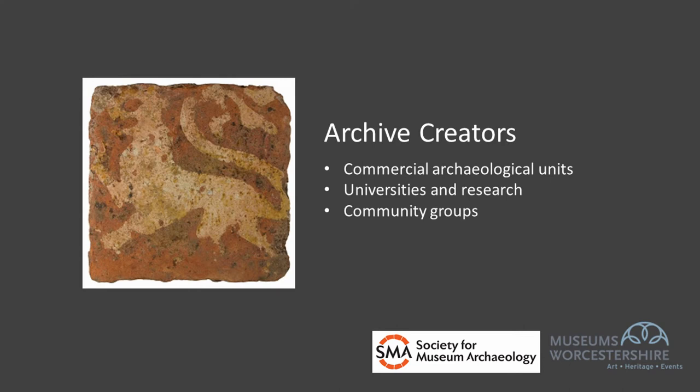Archaeological projects should result in a stable, ordered and accessible archive that represents the results of the data gathering, analysis and interpretation of the site, and should be compiled in accordance with the requirements of the museum or repository that will curate it in perpetuity. An archive must represent the results of the project and have the potential to inform future research and enable curatorial activities like exhibition, learning and public access. A variety of different organisations carry out archaeological projects and therefore create archaeological archives, but they should all be working towards the aim of producing a stable, ordered and accessible archive.